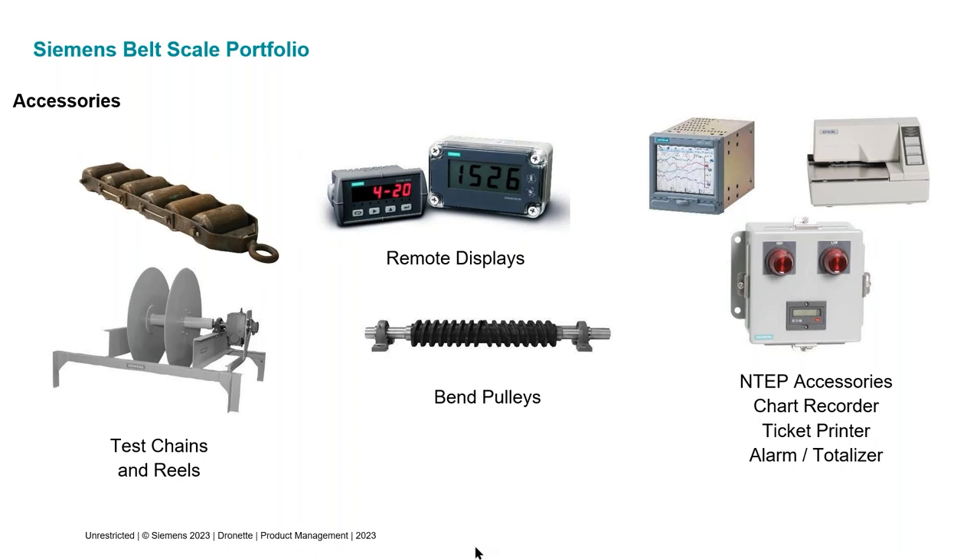We have remote displays and bend pulleys. With a shaft-mounted speed sensor, you need to drill a hole in one of the bend pulleys on the conveyor — or you can use one of our bend pulleys that come pre-drilled to accept our speed sensor, making installation easier. We also have accessories required for an NTEP scale: a logging requirement can be met with chart recorders we can supply, along with a ticket printer or tape printer. NTEP also requires audible or visual alarms when running outside the calibrated range, and we can provide a box with visual alarms to meet that requirement.